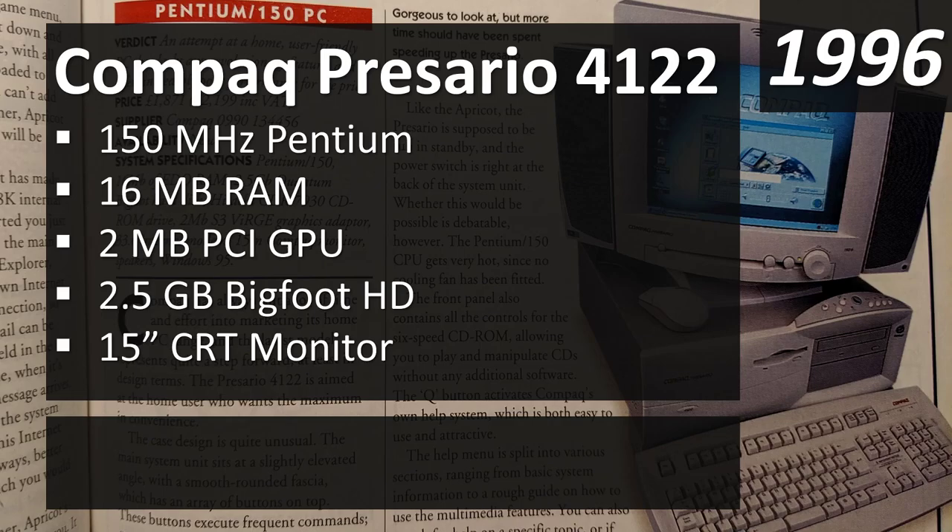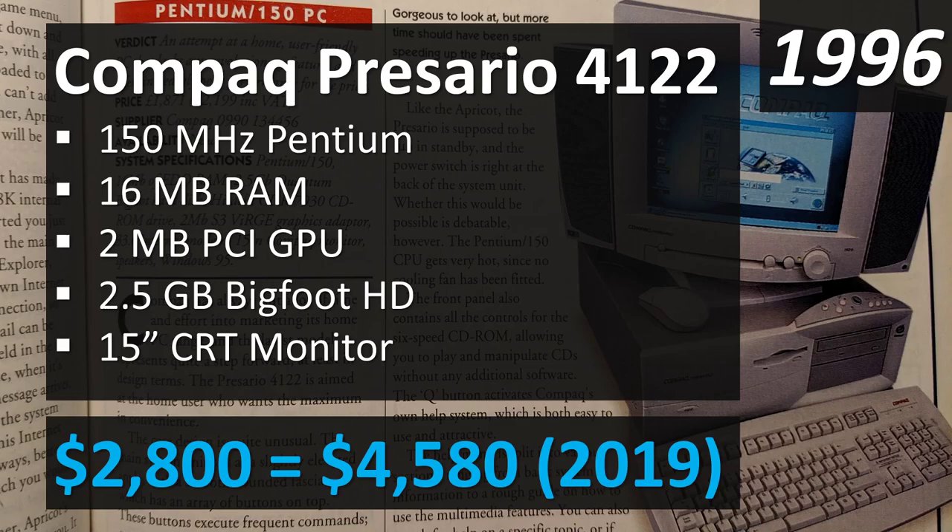The Presario 4122 had around 16 megabytes of RAM standard — you could get 32 for a little more — a 2 megabyte PCI video card, a 2.5 gigabyte hard drive, and a 15-inch CRT monitor, all for $2,800. Adjusting to 2019 dollars, that's over $4,500. Spend $4,500 today on an off-the-shelf computer and you'd get an absolute beast. It's hard to believe $4,500 was considered an affordable mid-range system back then.